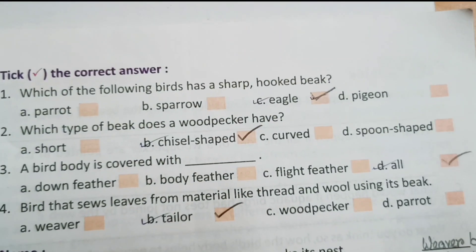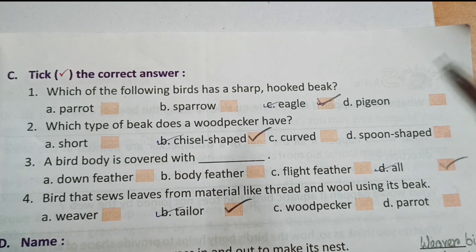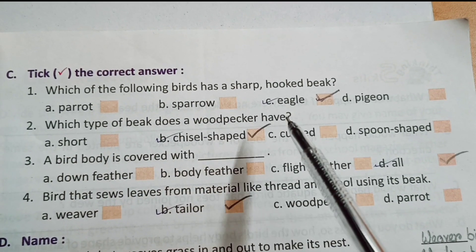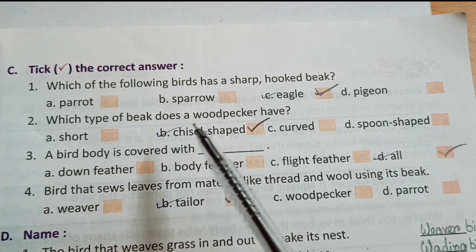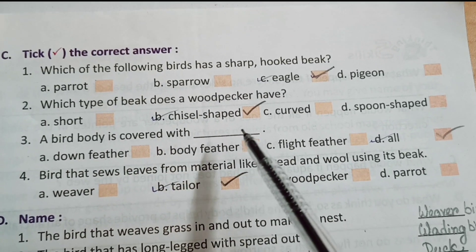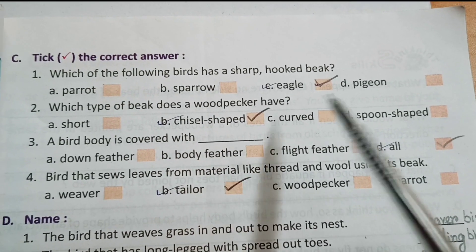Next, number C: tick the correct answer. Number 1: which of the following birds has a sharp hooked beak? Options: parrot, sparrow, eagle, pigeon. Answer option C: eagle. Number 2: which type of beak does a woodpecker have? Options: short, chisel shaped, carved, spoon shaped. Answer option B: chisel shaped.